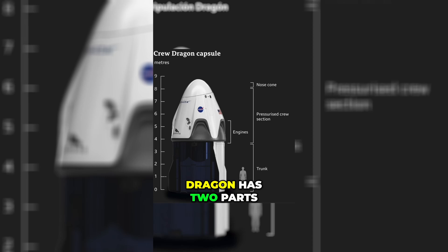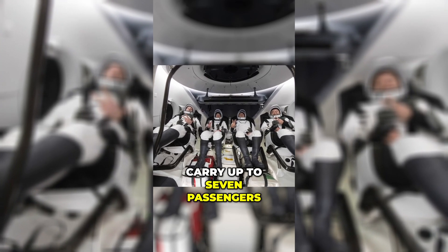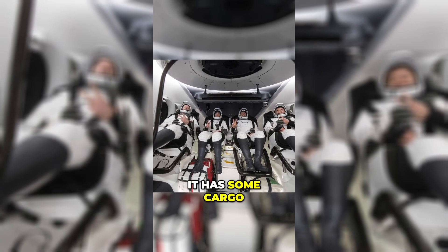Dragon has two parts: a capsule and a trunk. The Dragon capsule has 13 feet in diameter and can carry up to seven passengers, or fewer if it has some cargo.